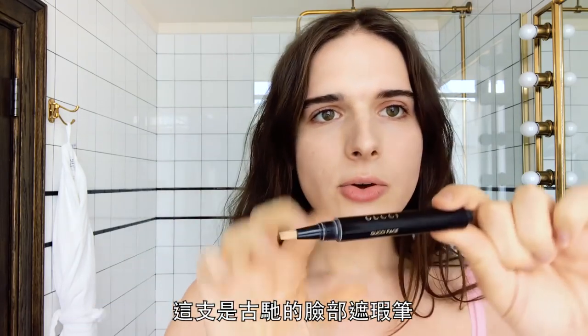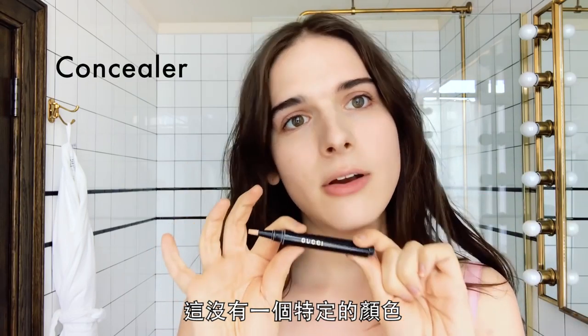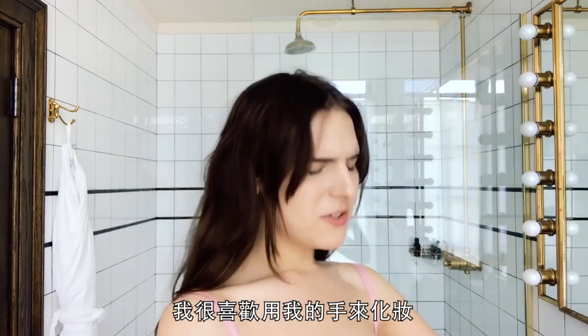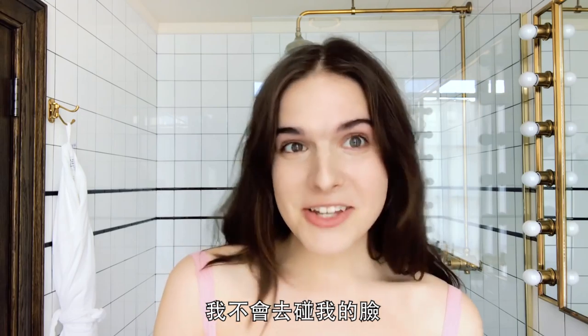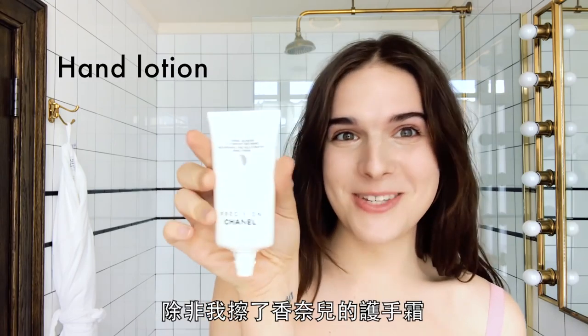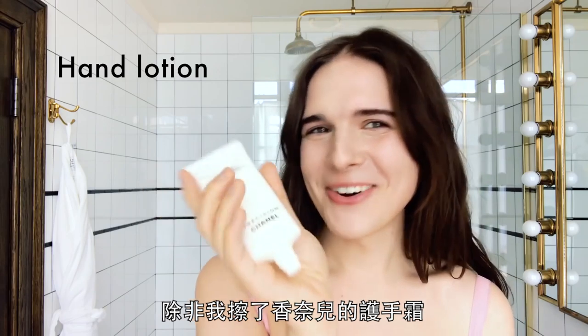This is Gucci face concealer in whatever color anemic is. I like to use my hands a lot when I do makeup, like finger painting. I will not touch my face unless I use Chanel hand lotion before I do it.